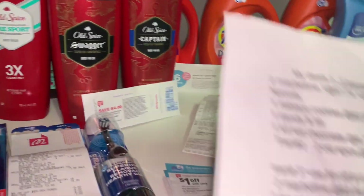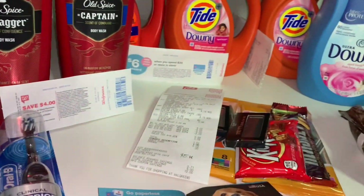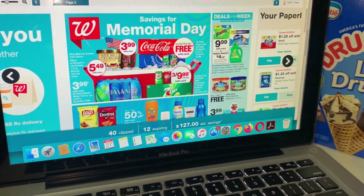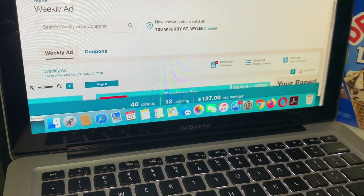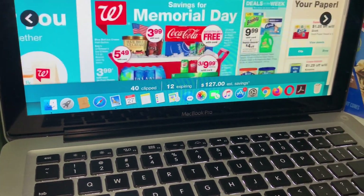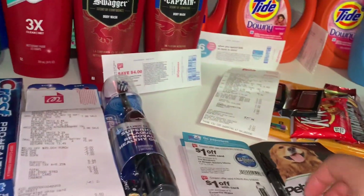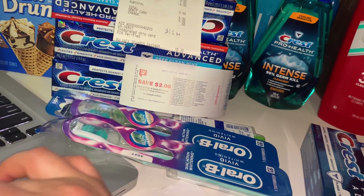Vamos a comenzar con la primera transacción — quise realizar primero las del Maybelline. El Maybelline esta semana: compra dos y le regresan un registro de $5. Si usted es nueva comprando en Walgreens, lo primero que tiene que hacer es crear una cuenta en el website de Walgreens donde dice 'Balance Rewards.' Le piden información básica, y cuando esté lista para ir a la tienda solo necesita su número de teléfono para que se descuenten sus cupones digitales.